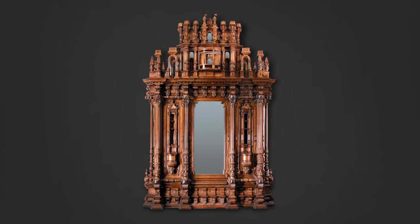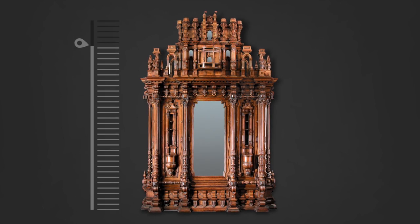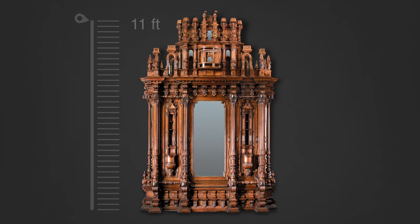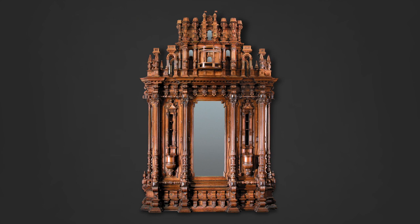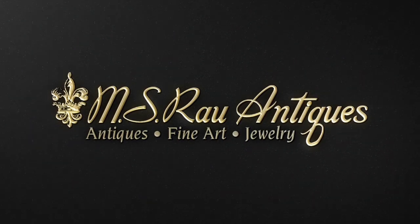They're beautifully carved. The opportunity to own a piece of furniture with such historical provenance and imperial beauty is truly once in a lifetime. It's a magnificent piece and we're proud to offer it to you. Discover a world of luxury exclusively at MS RAL Antiques.